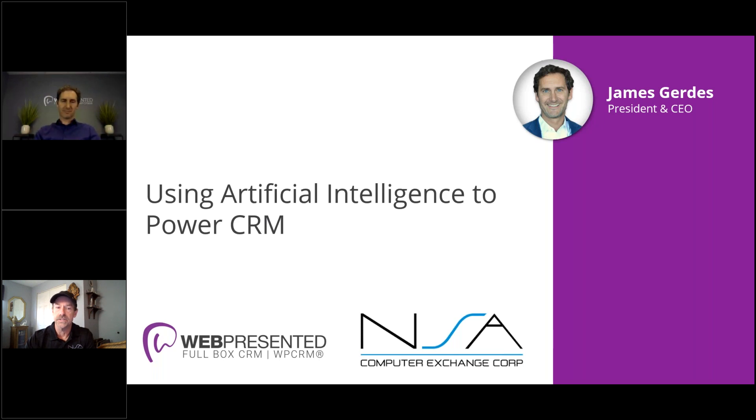Our session today is on using artificial intelligence to power CRM. A little background on James: he's the founder and CEO of WebPresented. He brings more than eight years of executive experience with leading software vendors. Previously, James was a senior software architect at Infor, so he's got experience with the ERP solution that we all use, and a management consultant at PricewaterhouseCoopers in the UK. He's a leader in product strategy and enterprise architecture, combining high-level engineering skills and creativity. James has implemented hundreds of CRM solutions for wholesale distributors across the U.S., Canada, and Europe, and he's a regular speaker at industry events. He will be attending TUG this year, as will NSA.